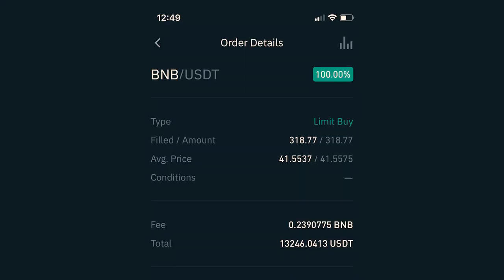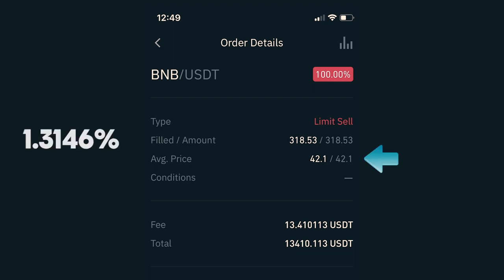Let's start with January 20th. I traded the pair BNB and USDT, also called Tether, which is a stable coin. I initiated a limit buy order for the price of $41.5537 per coin. Since I used all of my money available, I was able to purchase 318.77 BNB. I also had to pay a fee of 0.2390775 BNB, which at that point was about $10, which brings my total investment in that trade to $13,236.04 USDT. I immediately placed a limit sell order for the full amount of my BNB for the price of $42.10 per coin, which is a 1.3146% gain, which got filled about an hour later.